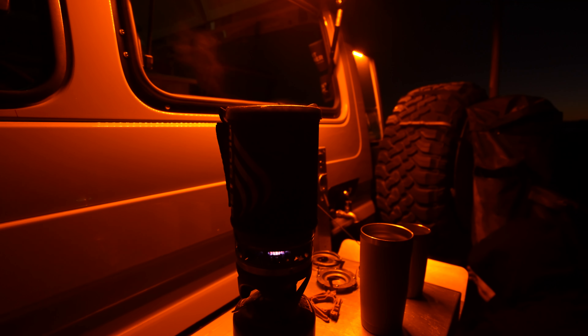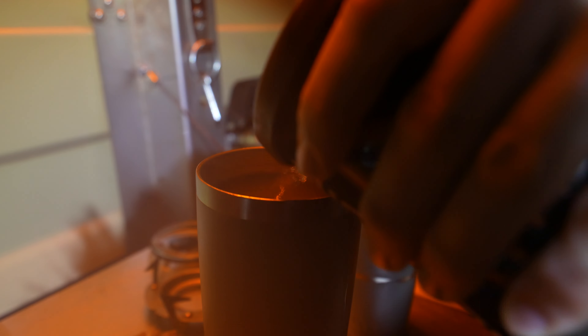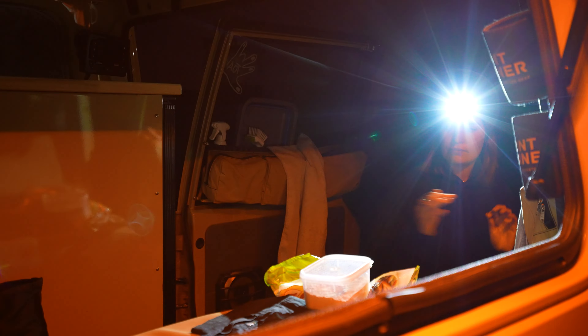Welcome to another episode of Overland Travellers. We start this episode at the crack of dawn at Eagle Bluff Campsite near Denham. We are up early to see the dolphin feeding at Monkey Mia.